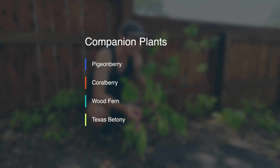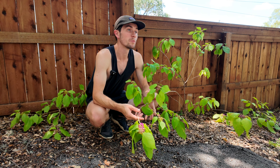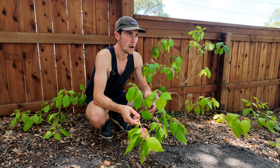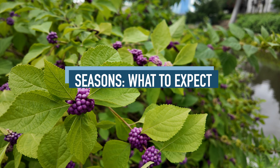Good companion plants for the American Beautyberry include the pigeon berry, coral berry, wood fern, and Texas betony. The American Beautyberry can be planted under a number of larger shade trees, including pecan trees, live oak trees, or mesquite trees.